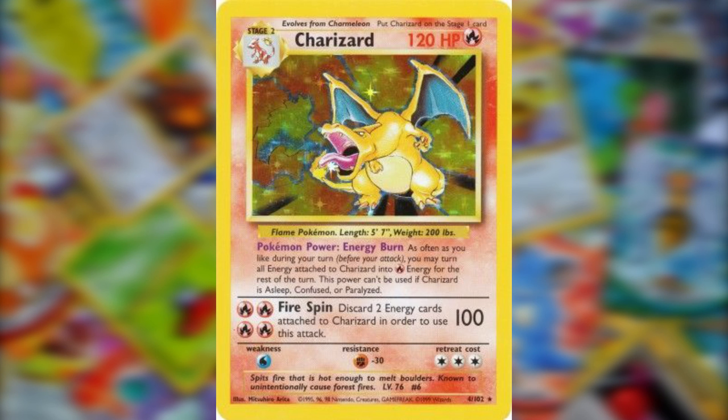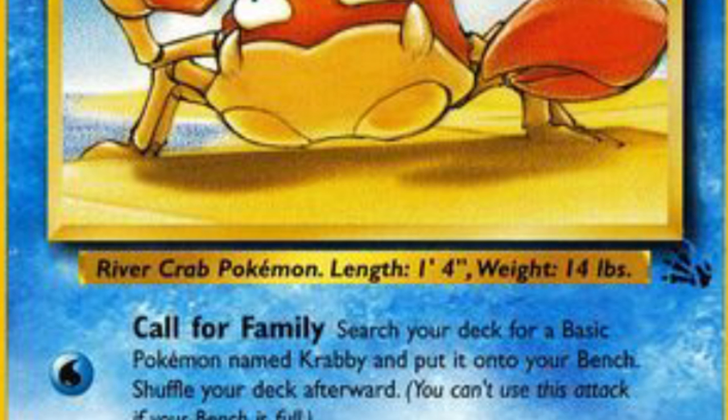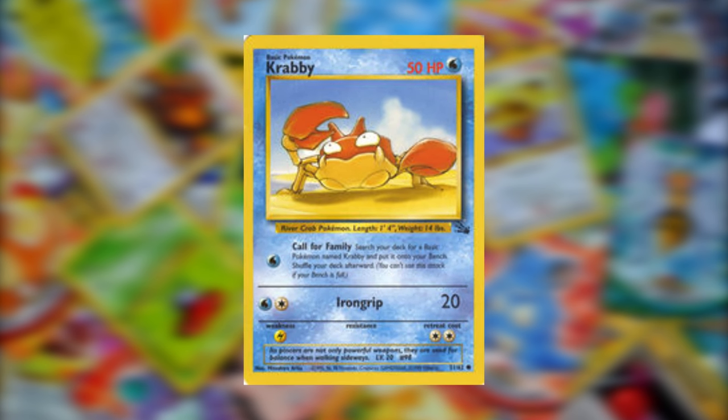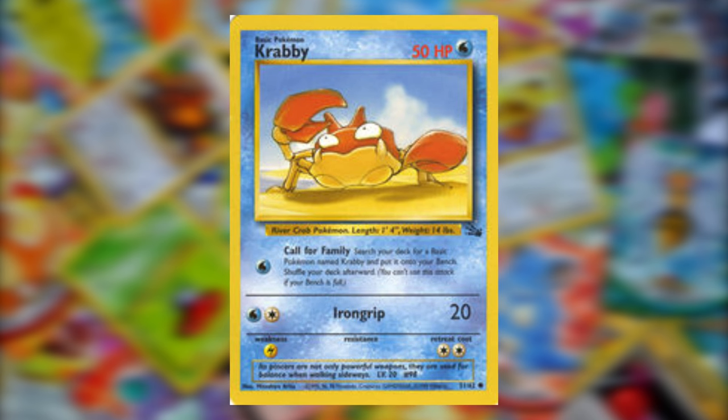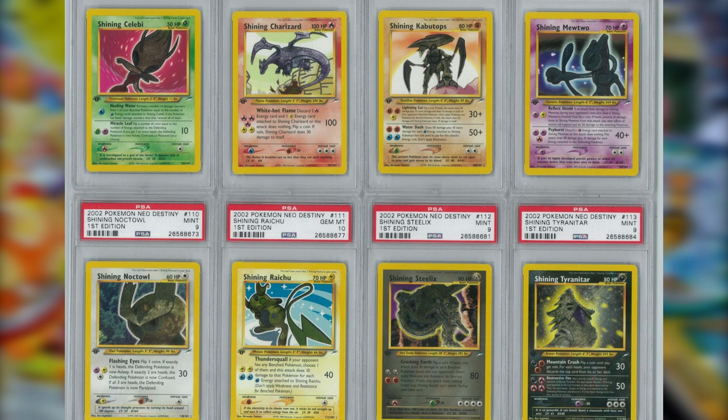Another rare variant is the misprint Krabby card, which has gone for over $5,000. This card is only rare because of a small error in the fossil emblem in the lower right corner of the artwork. Make sure you scan any of your Fossil Krabby cards very carefully — maybe you have the lucky version.